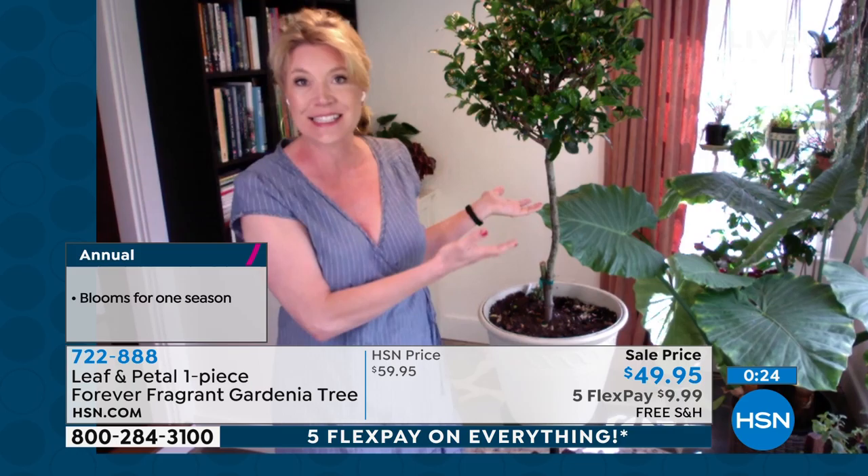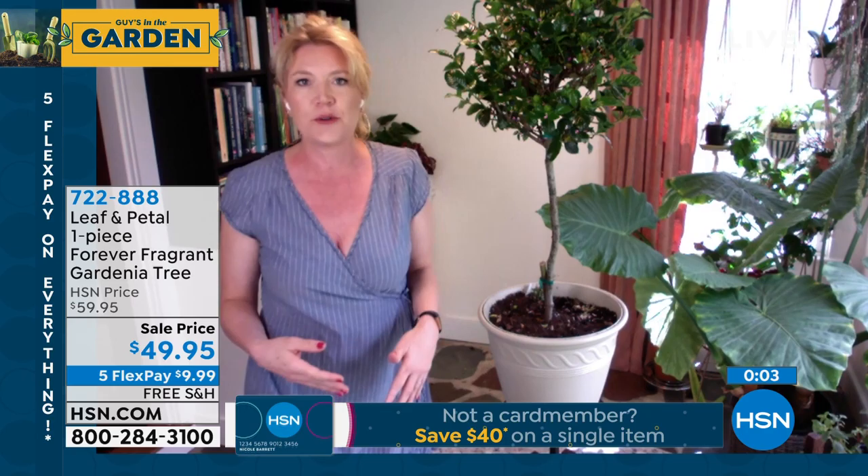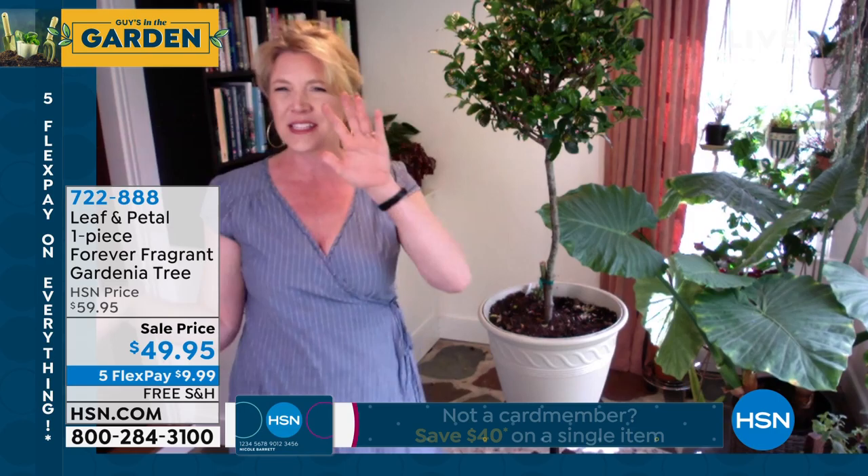When mine arrived, it actually had a bloom that had just finished and fallen off in the box, and even inside the box when the UPS man brought it, I could smell it already — that's how fragrant it is. It smells like your most luxurious and expensive lotions. Put these around doorways, places where you can smell it the moment you walk in and out of your house.